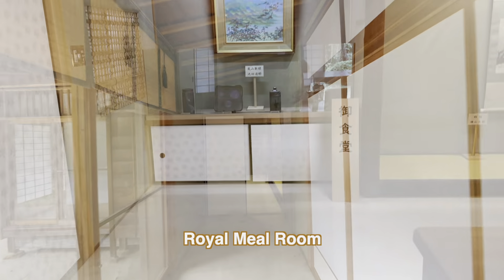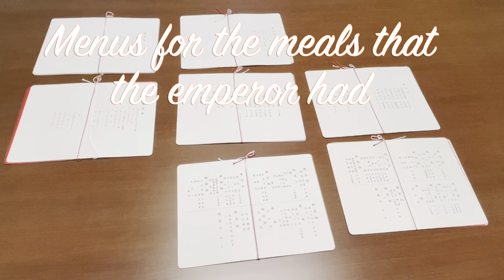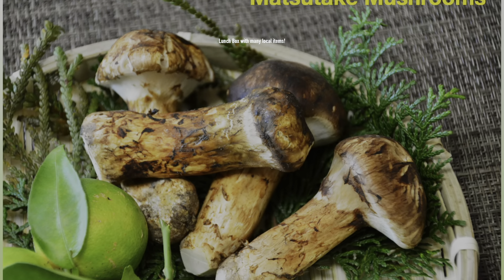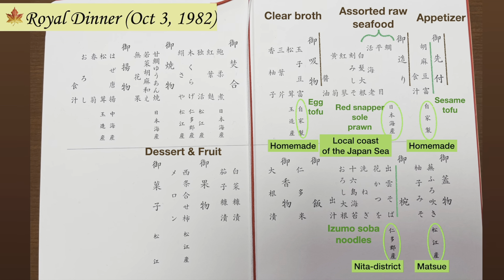We are going to enter the cafeteria — the royal meal room. These are the menus for the meals that the Emperor had when he was staying here. He had a Japanese meal for breakfast, which is my favorite and I have every day. An omelet with creamy spinach and celery cooked in tomatoes sounds delicious. Glazed carrots sound nice too. The lunch box had many local items: Matsutake from Tamatsukuri, sea urchin from the Izumo coast, and Shimane's brand rice, Nita-mai. The royal table on October 3, 1982 also had various local and seasonal items.